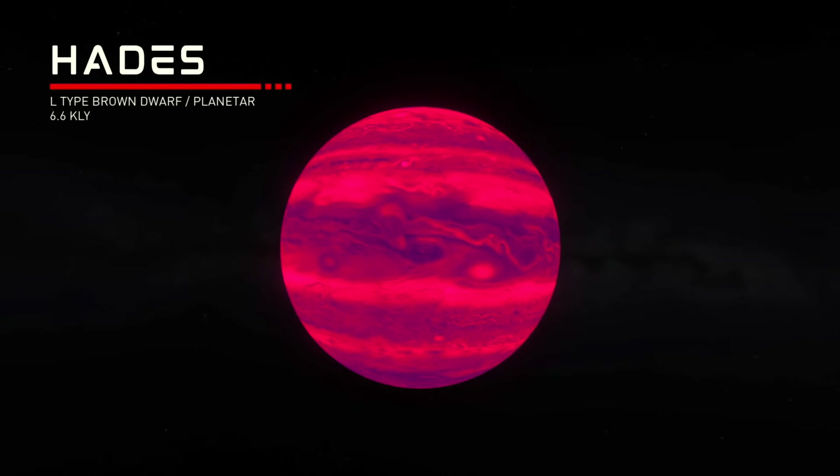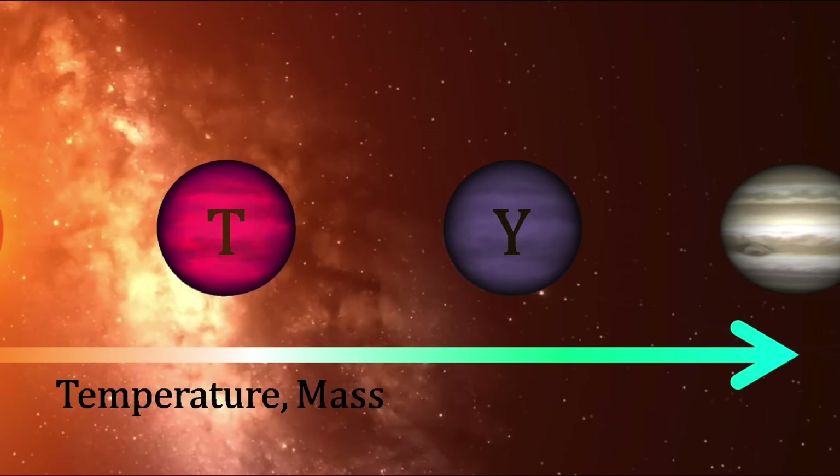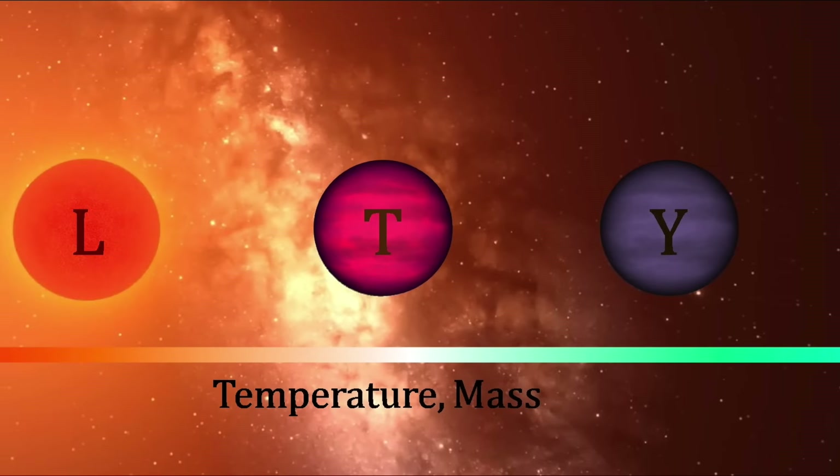This is Hades, the L-type brown dwarf star that gives the system its name. Brown dwarfs could be described as more massive gas giants that are really hot, but not quite hot enough to be a full-blown star.